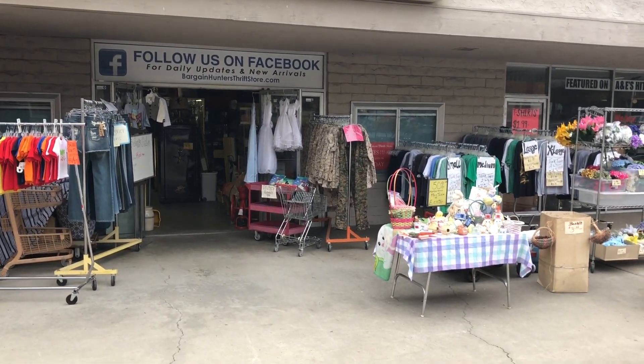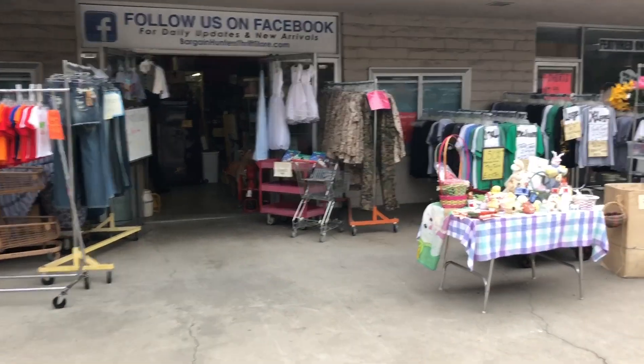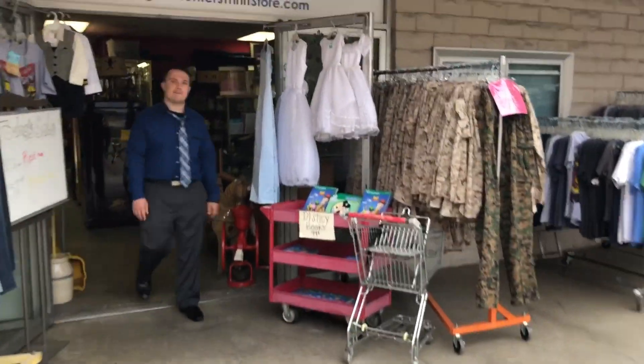This is the front end of the store right now. We got some Easter stuff on sale. Let's walk in and show some stuff. We also got some really cool blacksmith tools in there.